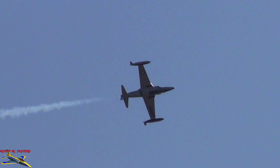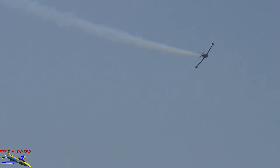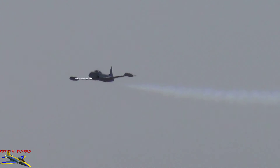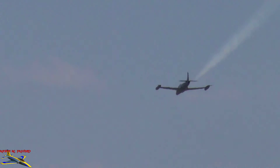Slow rolling the aircraft down the entire length of the flight line. The top speed of that original aircraft was 502 miles per hour. Now take a look to the right as Greg brings the T-33 right down on the deck, pulls back on the stick, and rolls the aircraft as he goes.